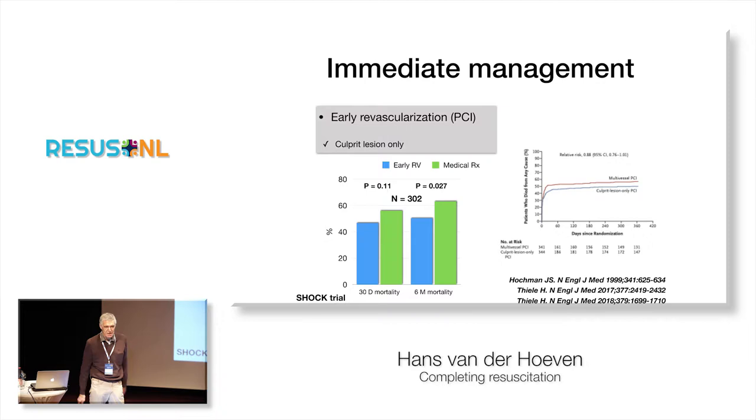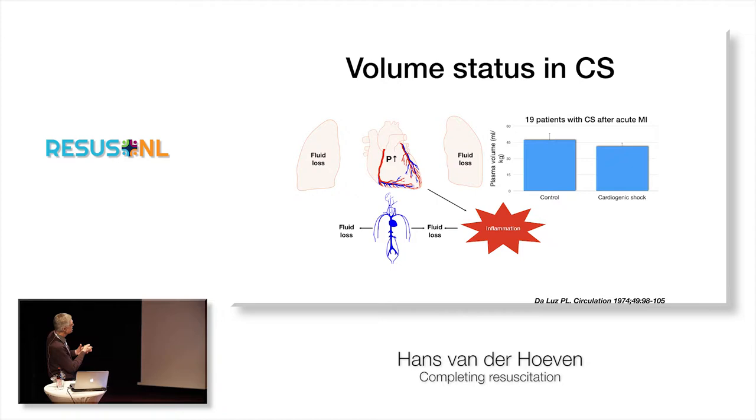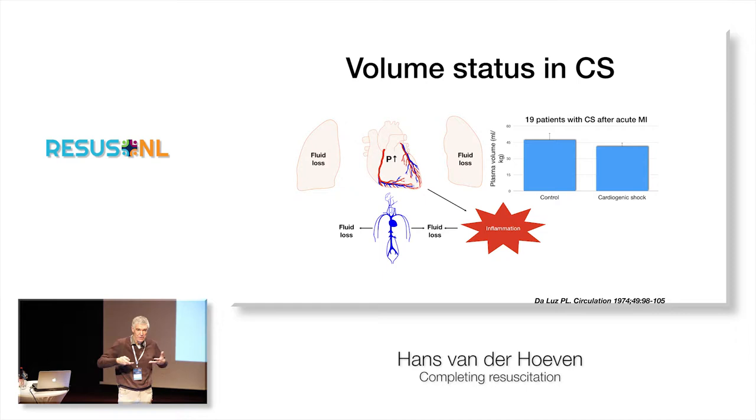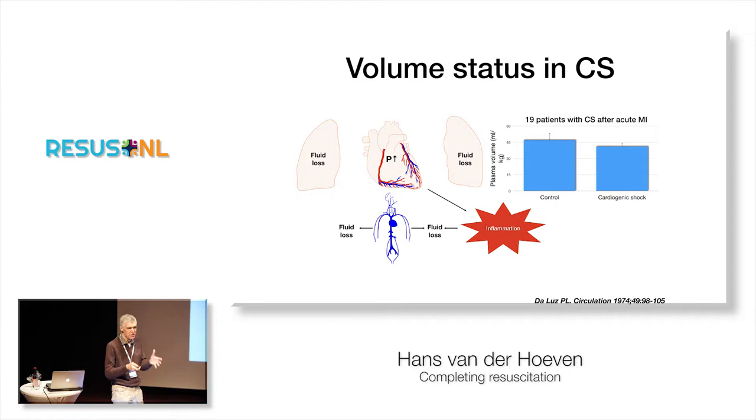The second important thing is hemodynamic stabilization. I'd like to pick out a few things I think are very important. The first one is fluid therapy. Most cardiac arrest patients with an acute myocardial infarction are hypovolemic, even if they have extensive pulmonary edema — and that's actually the reason why they are hypovolemic. When you have a myocardial infarction and pressure inside your left and right atrium increases, you lose fluid inside your lungs — acute pulmonary edema. Around 500 to 750 mils are lost from your circulation.